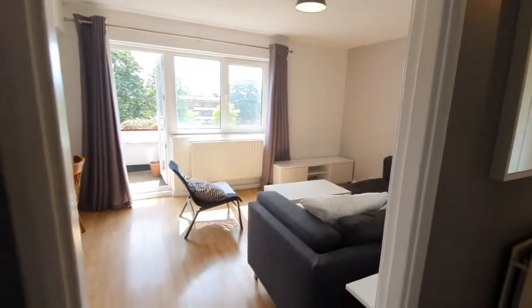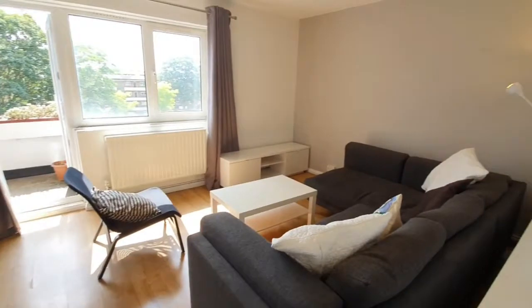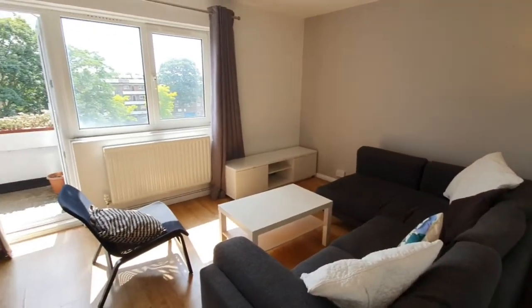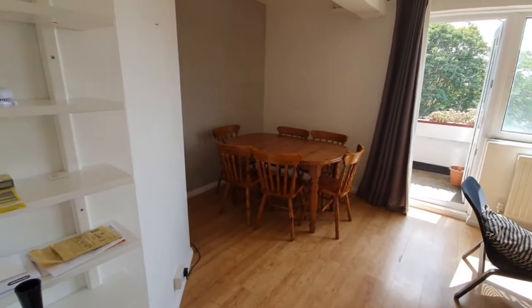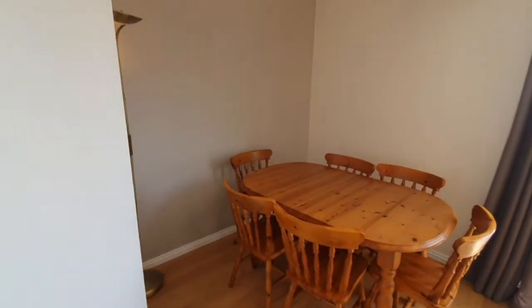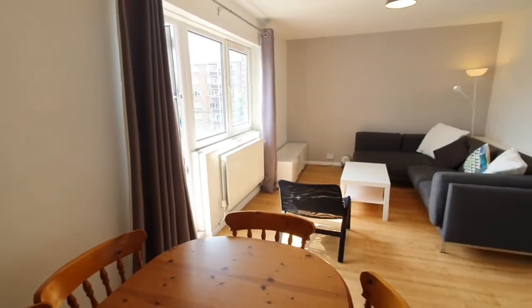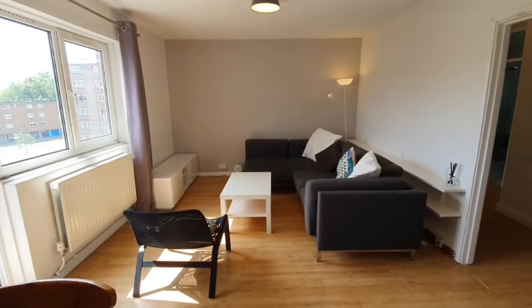On your left you have your living room and dining area — a beautiful long L-shaped sofa, separated to this section in the corner where you can work from home and eat. It's just a really good, big space. Super homely.